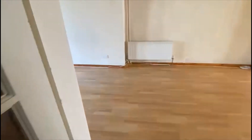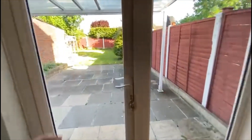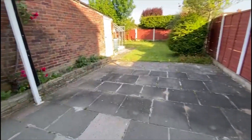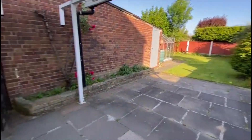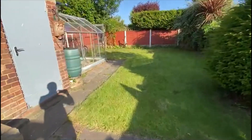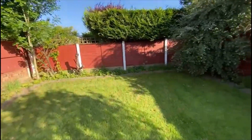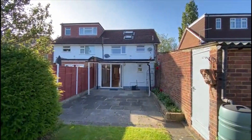Coming back around, I'll show you the garden before we go upstairs. You've got 50 foot of south-easterly facing garden, access to the garage, and here's the back of the house — not overlooked at all, which we really like. There's also an older style loft conversion at the top.